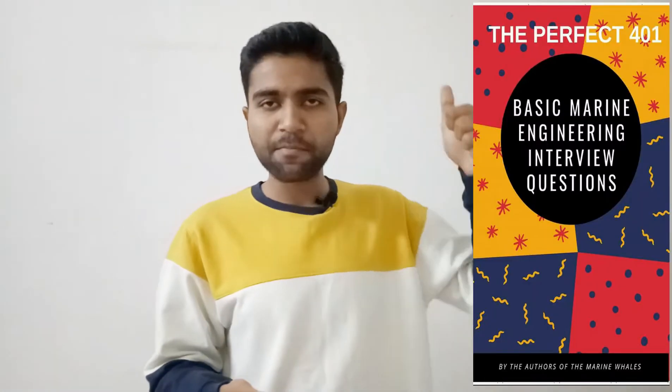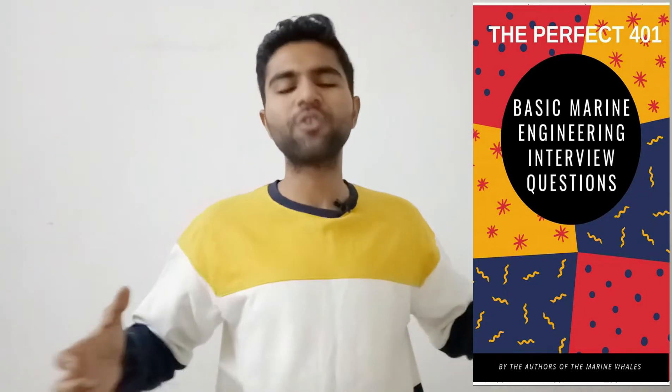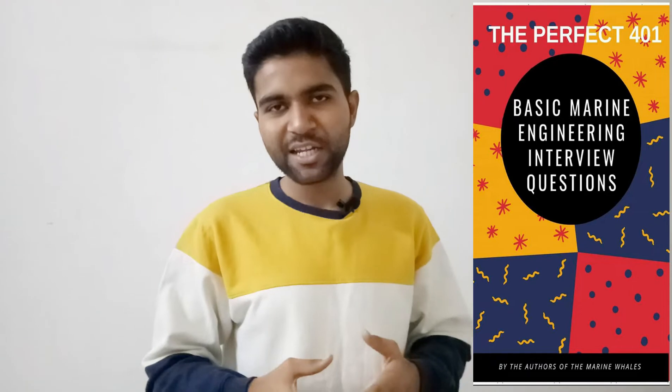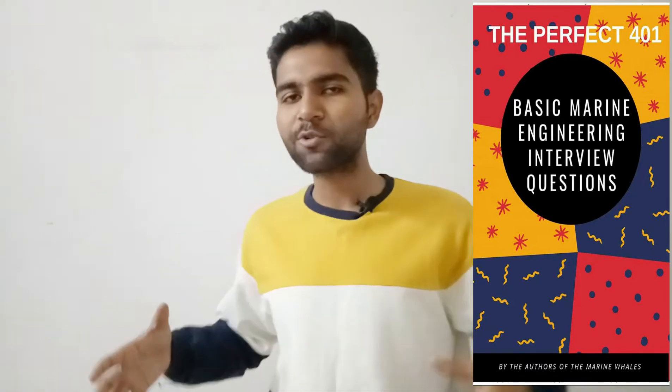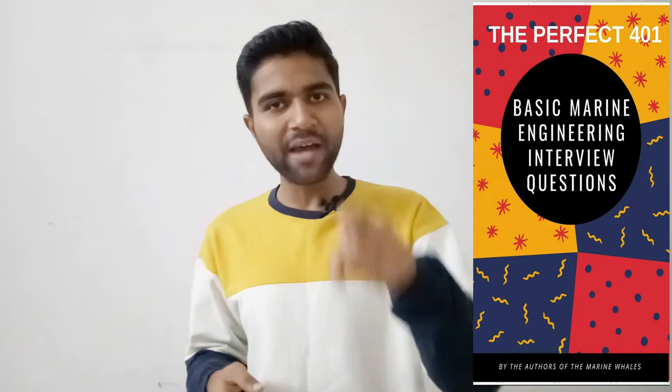We have also written a book on basic marine engineering interview questions, containing hundreds of questions covering personal and technical topics. The link is in the description below — do buy this book as it will add a lot of value to your interview preparation.